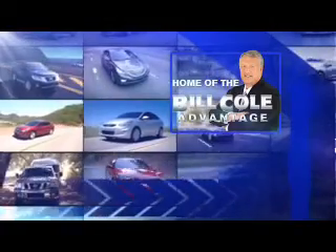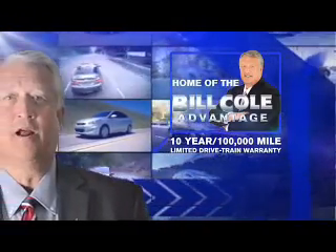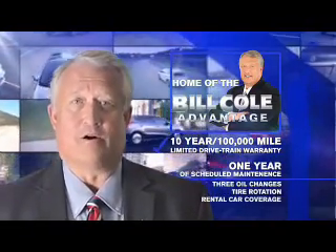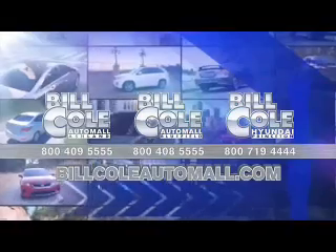This pre-owned vehicle includes a 10-year, 100,000-mile limited drivetrain warranty, a year of scheduled maintenance including three oil changes, a tire rotation, and rental car coverage. Don't you deserve the Bill Coal advantage?